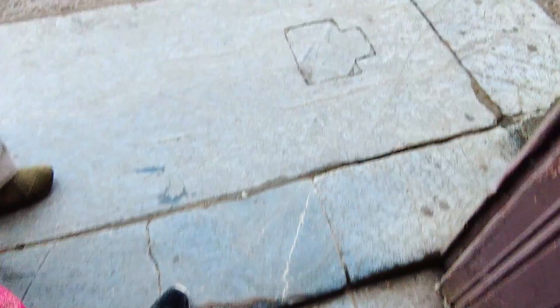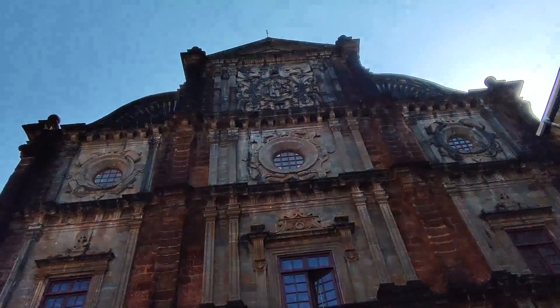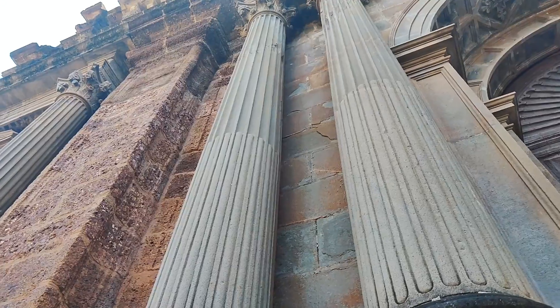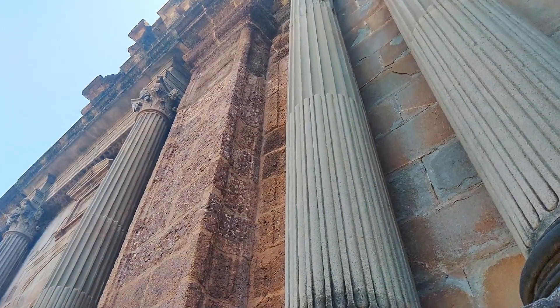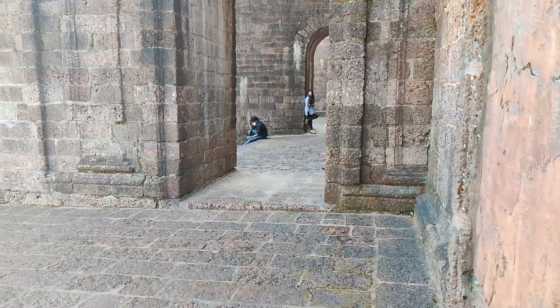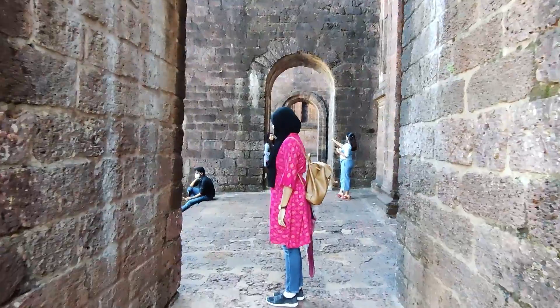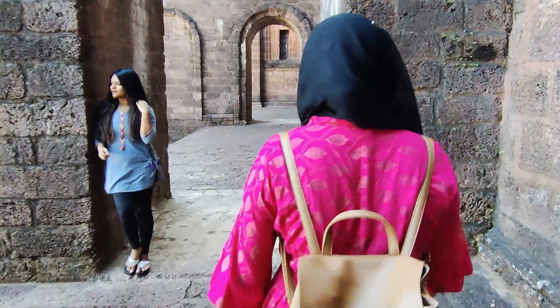As we exited from the other route, we come across the front of the church and you can see this amazing architecture. Look how beautiful it is! Towards the left of the church is an amazing spot where you can click photographs — lots of people are clicking photographs right now. The pictures come out really well over here, so make sure you definitely click some pictures.